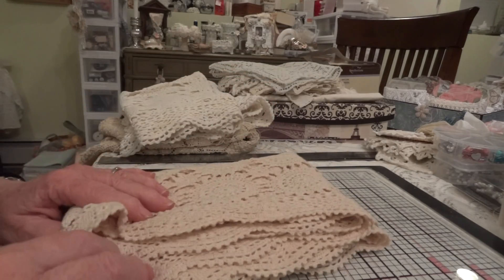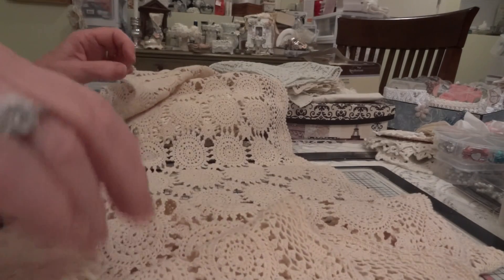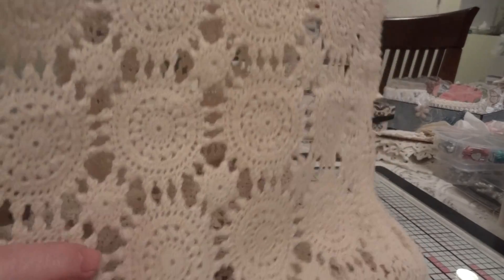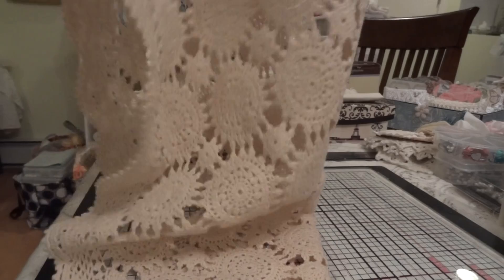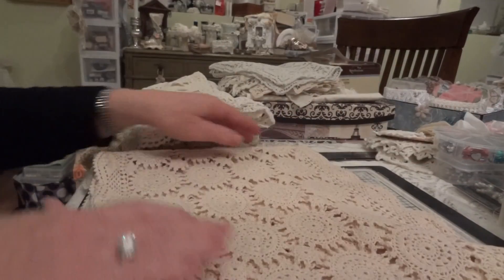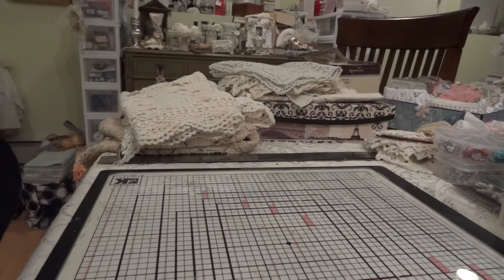And then this is the piece I paid eight dollars for, and I think it was worth every penny — I will not be cutting this one up. Look at that pattern. I'm showing you half of it — that's how long it is. Isn't that amazing? This is all just half of it. So I will be using this somewhere in my room, but I will not cut that up.